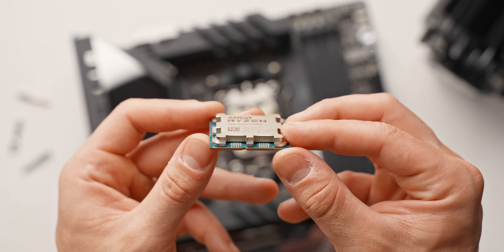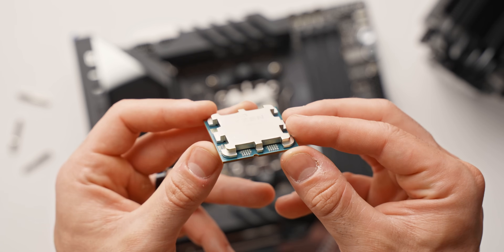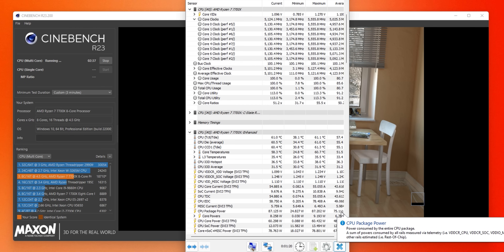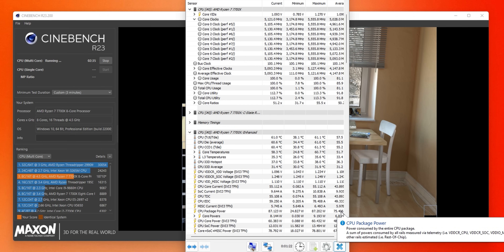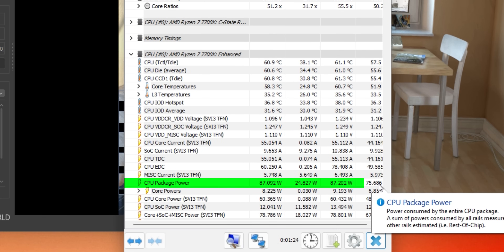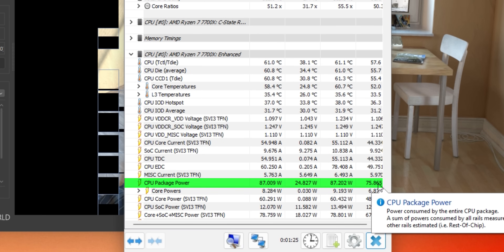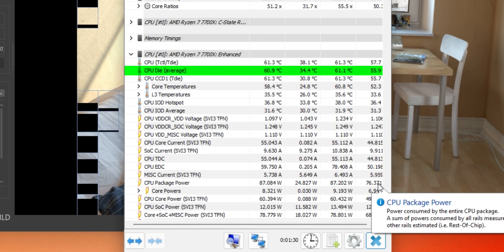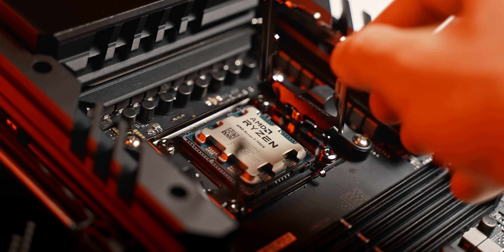It turns out that all of the cool tuning stuff that we explored previously with the 5000 series also applies here to the 7000 series — and it's even more impressive this time. What I'm about to show you is pretty insane. It's not just saving a couple of degrees and a few watts. On the 7700X, we go from pulling over 135 watts to just 85 watts, and from sitting at that 95 degree cap to hovering around 60. No performance lost here at all.